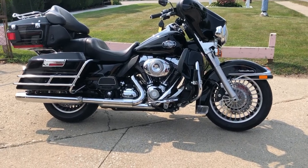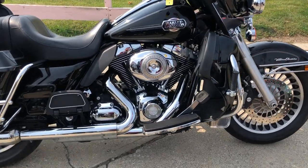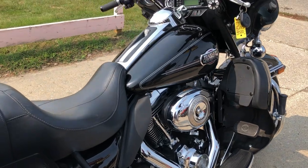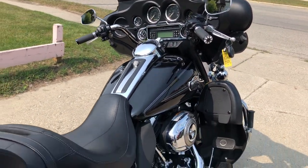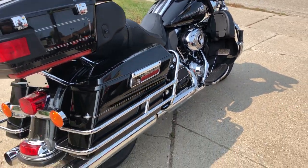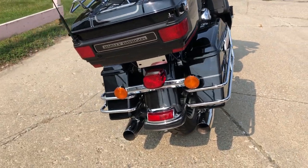Hey everybody, thanks for checking out approvalpowersports.com and our YouTube channel. What we got here is a 2010 Harley Ultra Classic for sale with the high gloss vivid paint and tons of chrome. This one's sharp, super clean — it's a nice bagger with no dents, no dings, no scratches.